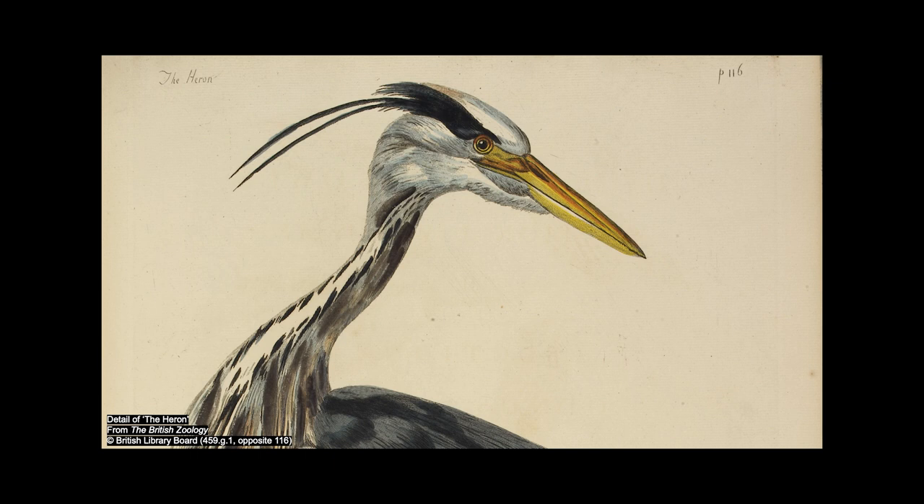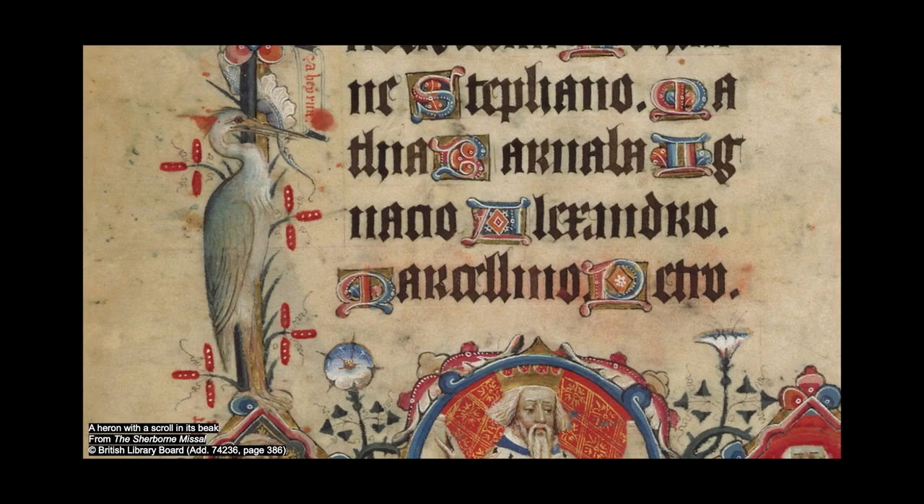The male collects all the material for the nest and the female decides where it goes. Sounds familiar! At some point between February and May, a clutch of four or five eggs will be laid and, once hatched, it takes the young herons seven or eight weeks to get their wings.